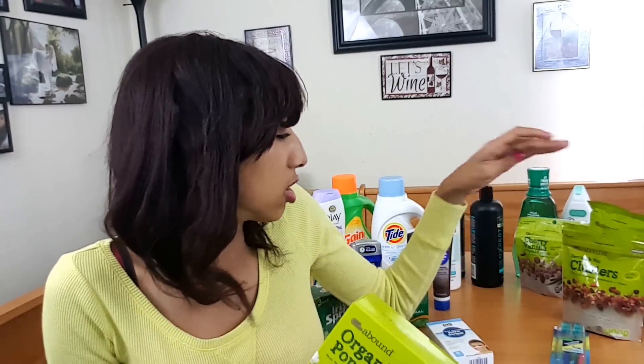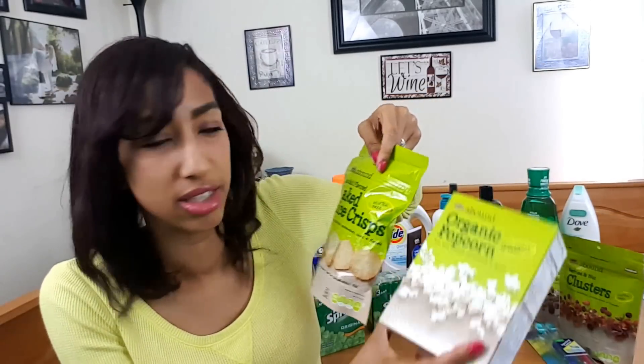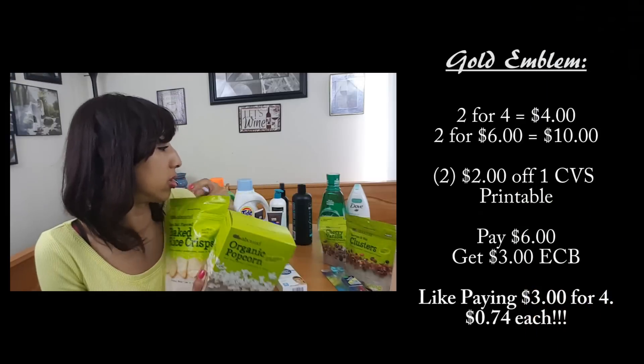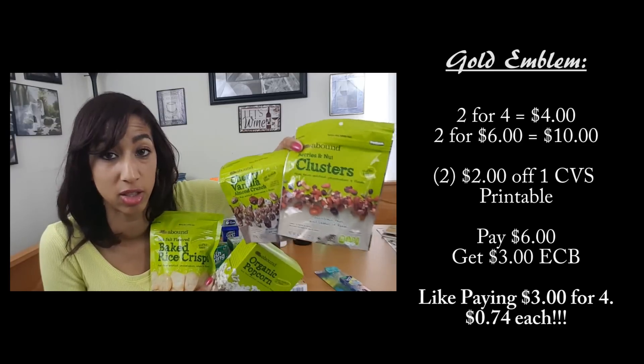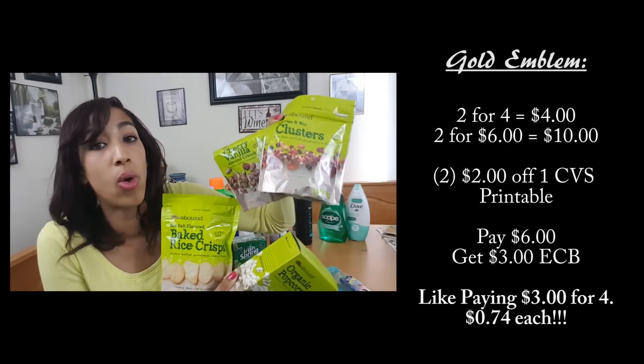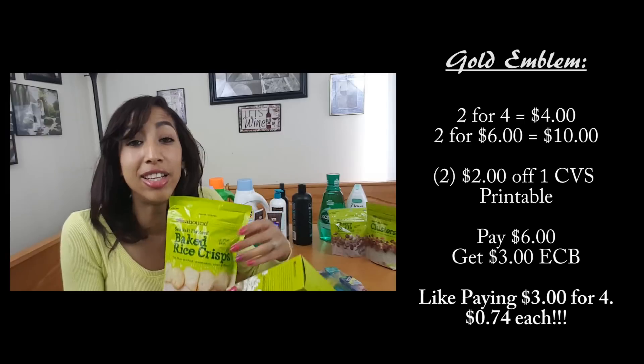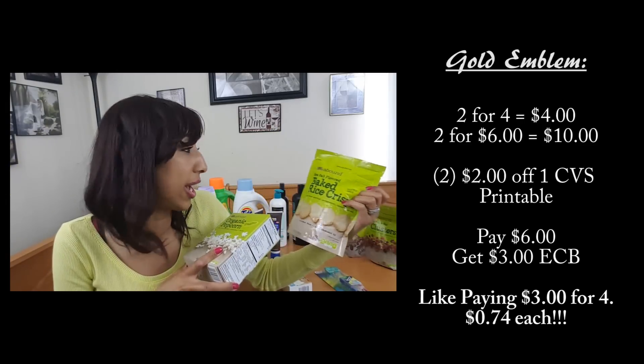Gold Emblem products: spend $10 and get $3 Extra Care Bucks. Print coupons from the CVS website — they have $2 off two coupons. The nuts are two for $6 and I used a $2 off two coupon; the snacks like popcorn and gluten-free rice crisps are two for $4 with another $2 off two coupon. Four items totaled $10, minus $4 in CVS coupons = $6, get back $3 ECBs — like paying only $3 for four items.